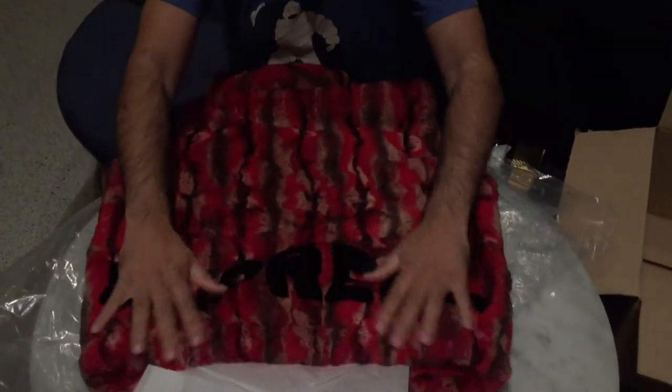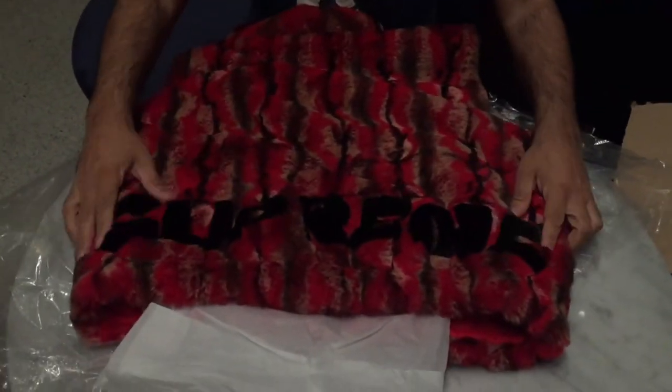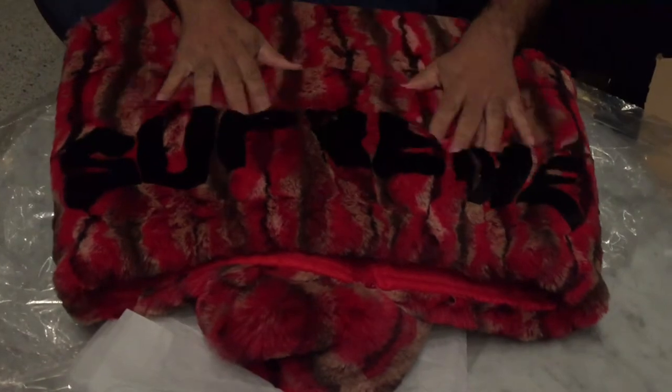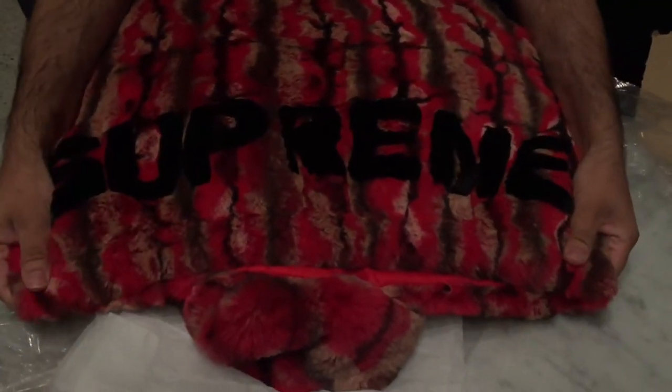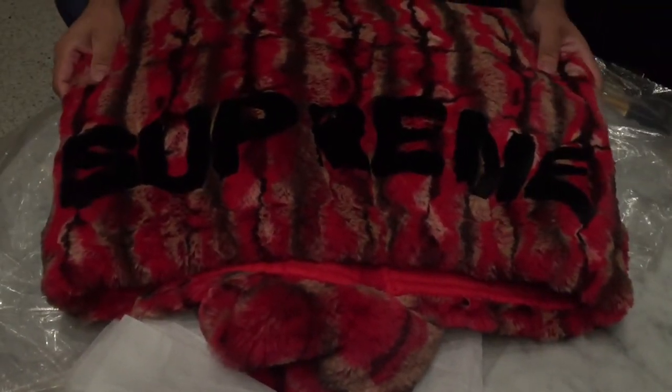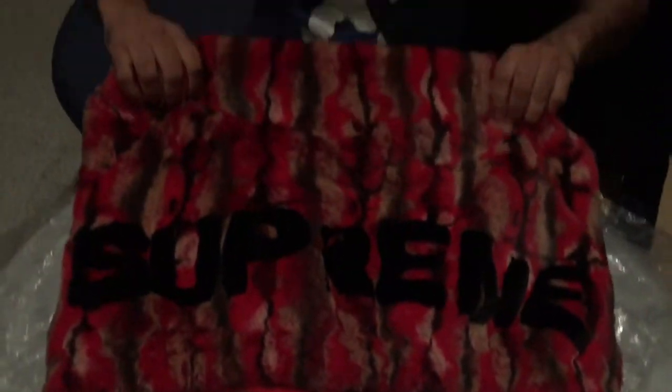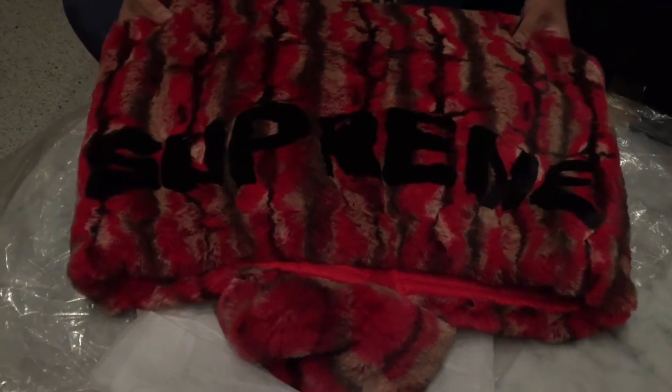So it is almost like a body warmer. And on the back we can see that it does have Supreme. Supreme did do one of these jackets some years ago, and that one was in quite limited numbers. I think we saw that one out in Japan, wasn't it, camera guy?